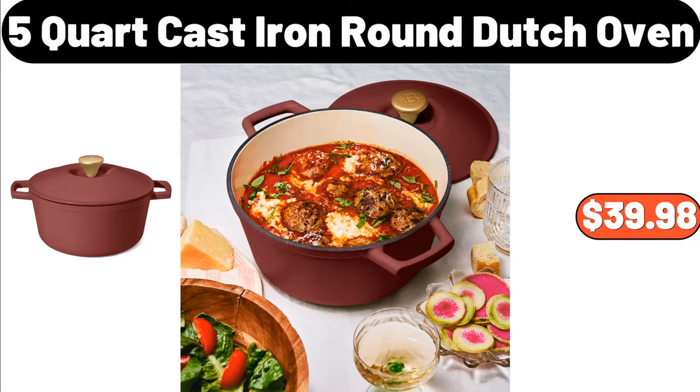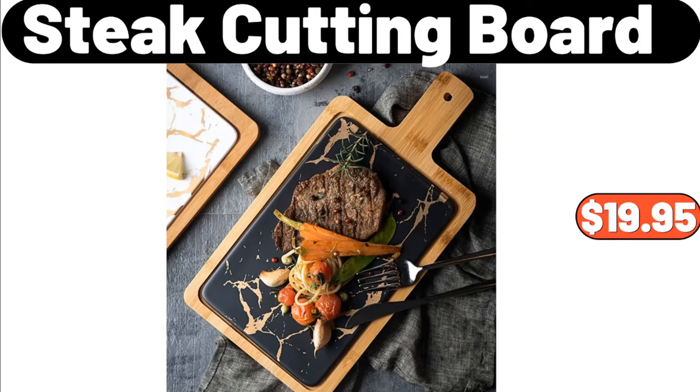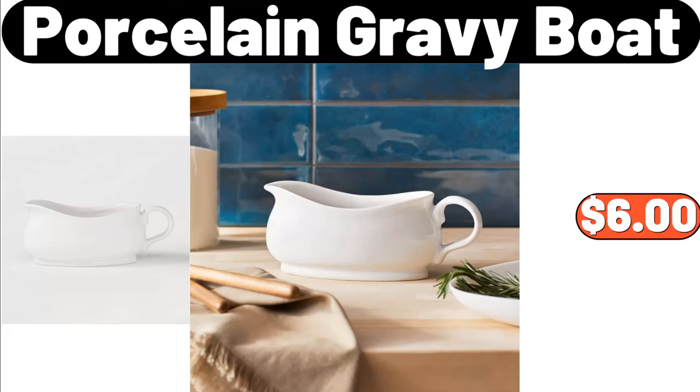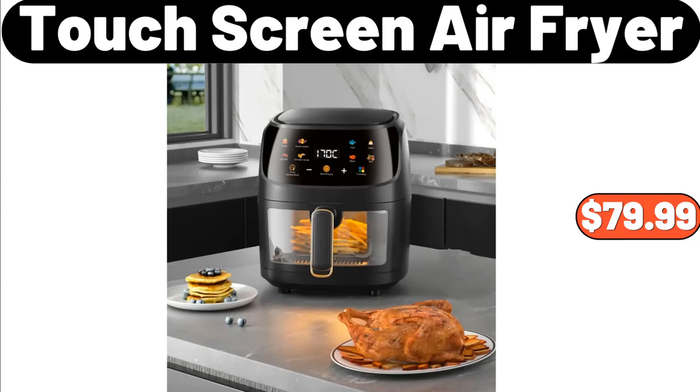5 Quart Cast Iron Round Dutch Oven, $39.98. Soft Fleece Electric Heated Throw Blanket, $17.73. Steak Cutting Board, $19.95. Porcelain Gravy Boat, $6. Boho Geometric Pattern Anti-Slip Sofa Cover, $8.99. Touch Screen Air Fryer, $79.99.